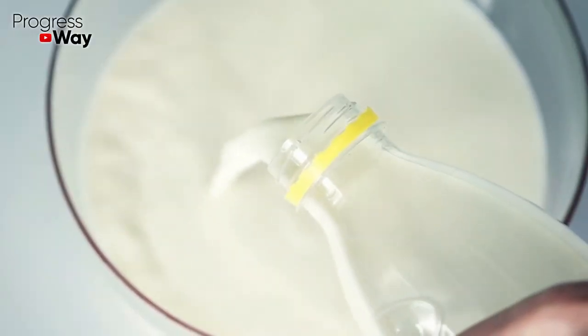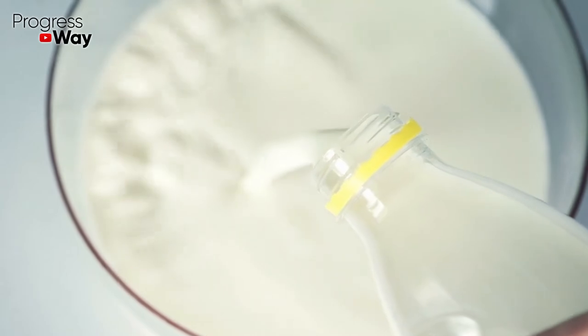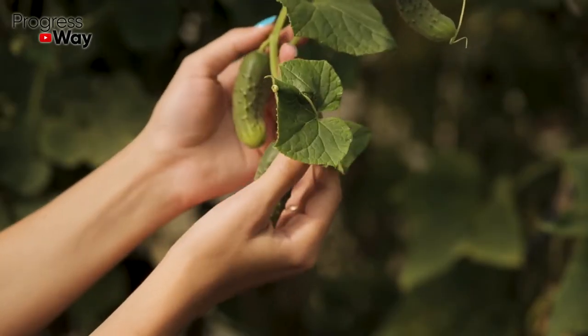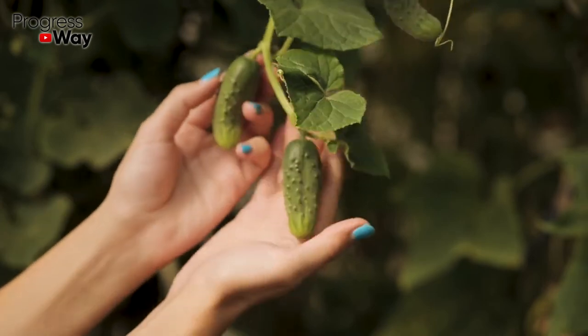For cucumber bushes irrigation, dilute 1 liter of fresh milk with warm water in a ratio of 1 to 4. This fertilizer will provide plants with nutrients, help them grow fast, strengthen their immunity and make the fruits bigger and sweeter.